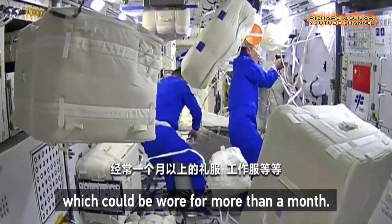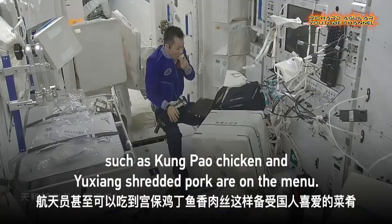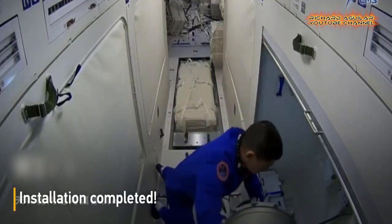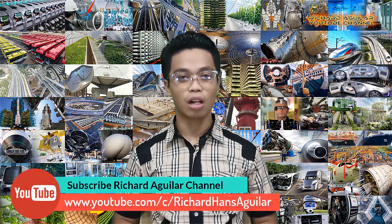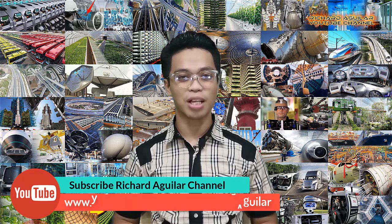Today you are going to witness some actual footage of how Chinese astronauts carry out their day-to-day life inside the space station. Hi, good day to everyone, my name is Arthur and welcome back again to our channel. If you want to always be updated with our new videos, be sure to subscribe and push the bell icon.